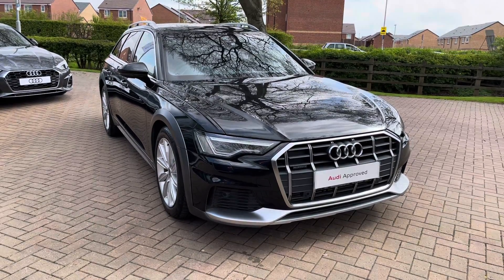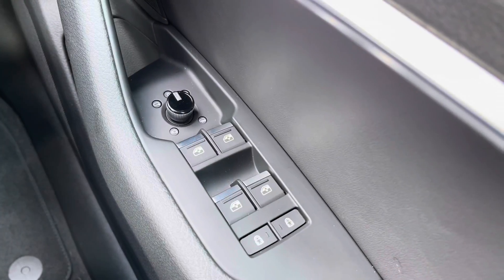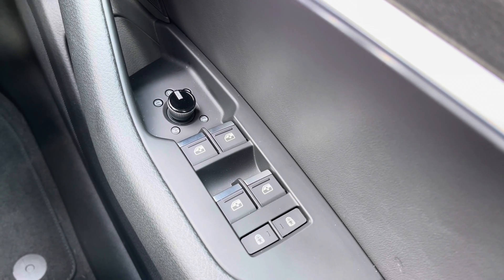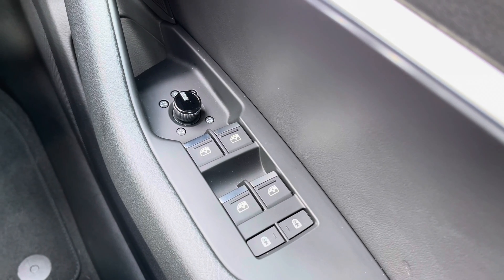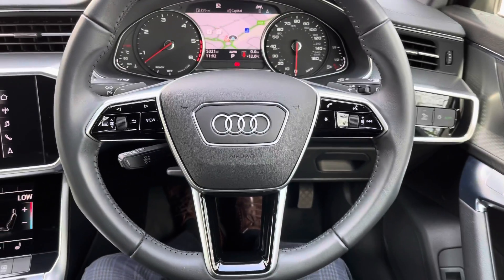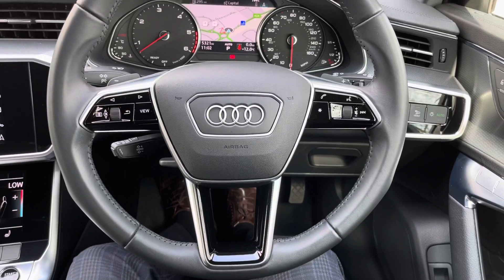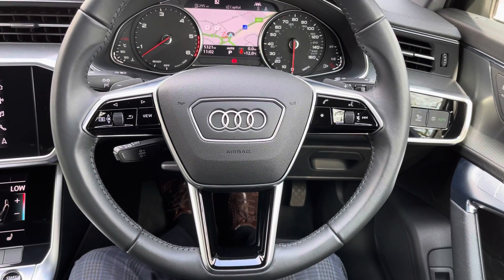We have fully electrically adjustable mirrors with electric heating and electric folding, which is great for tighter parking spaces, meaning you won't knock those stunning Vesuvius grey mirror caps. We also have the three spoke leather wrapped multifunction steering wheel which feels really nice to hold, is really sporty, and means all the important buttons are right at your fingertips.